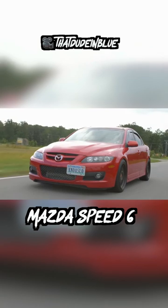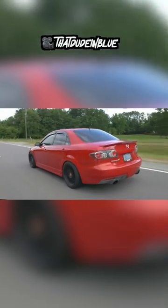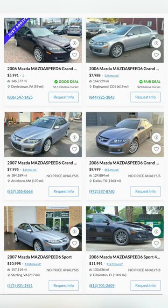Next is the Mazda Speed 6. This is easily one of the rarest and coolest Mazda models you could actually afford. The Speed 6 offers a 270 horsepower four-cylinder, all-wheel drive, and a manual. This is also a really nice contender for a big turbo build.